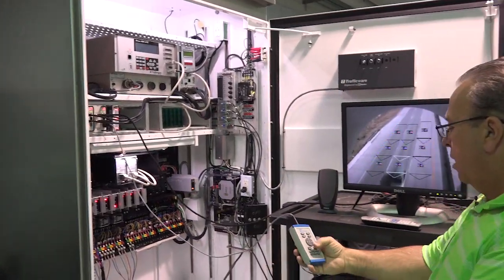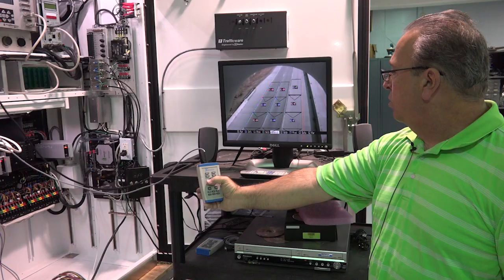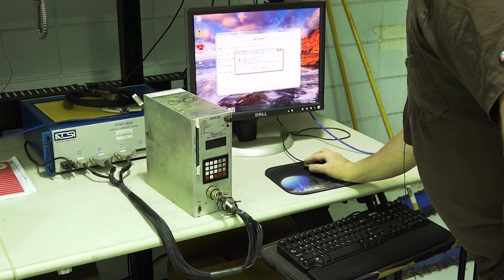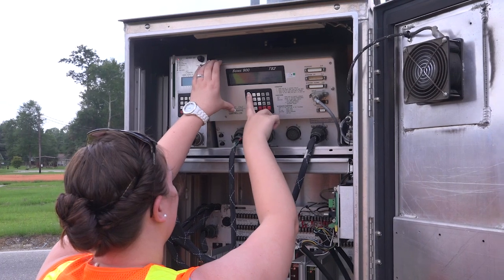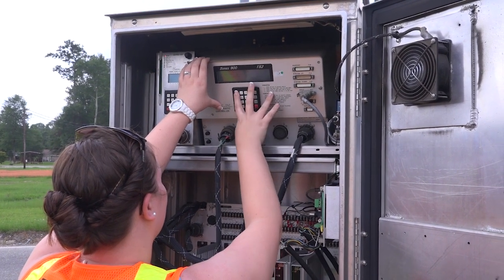Viewfinder sensors are also programmed to react to the changes in traffic conditions. After all the testing and diagnostics are completed and approved, the signal box is sent out to the field to be installed, where once again it is run through tests to make sure that the specifications at the shop match the location perfectly.